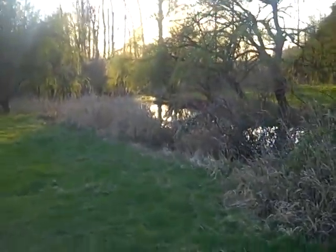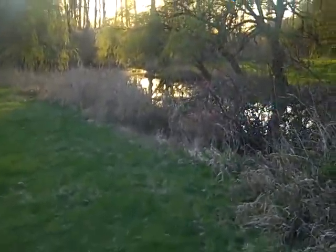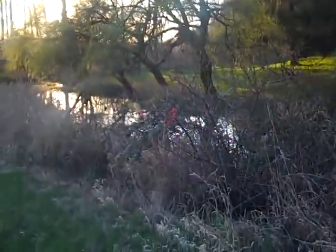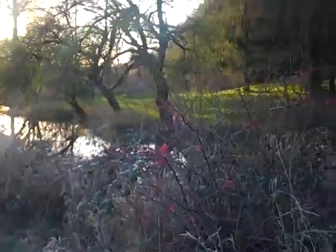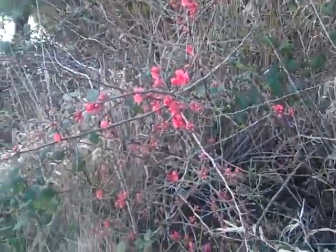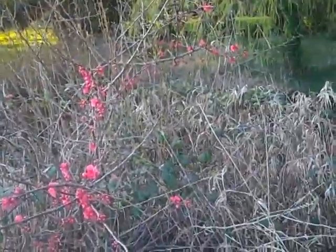Here I see the quince bush is starting to flower. Before long it'll be in full bloom, and we have to dig it out from the blackberries — because the blackberries would take over the world if given a chance. They're sort of like triffids.